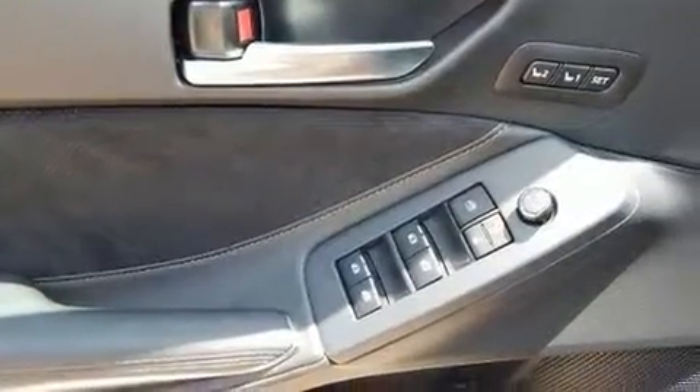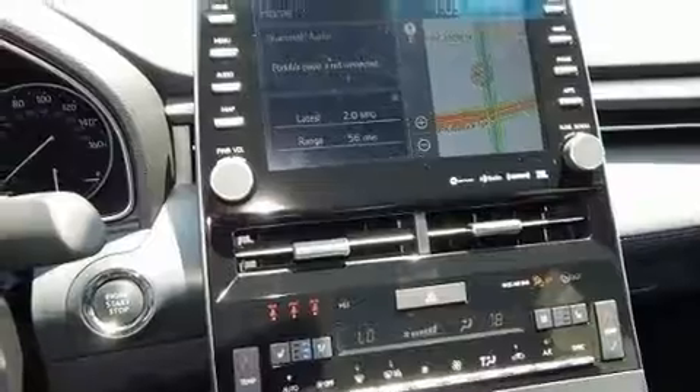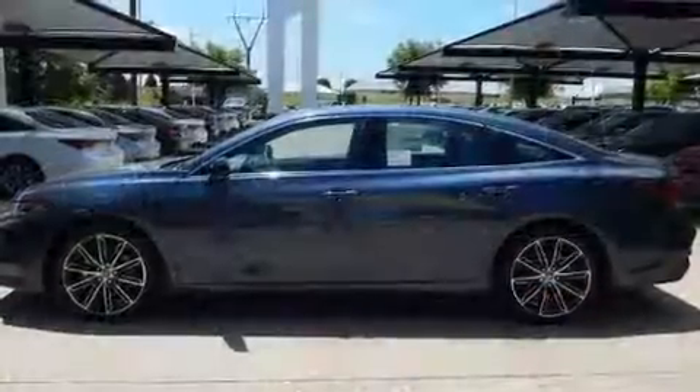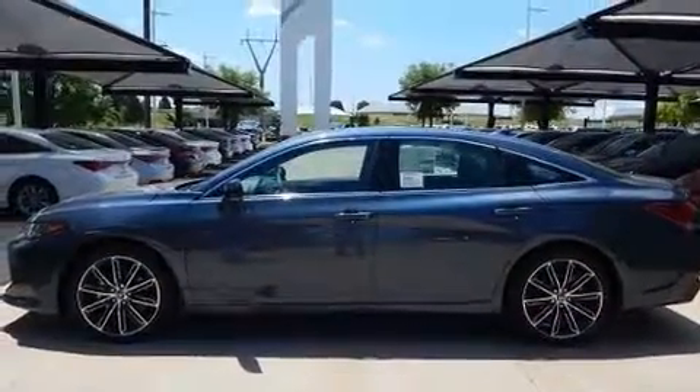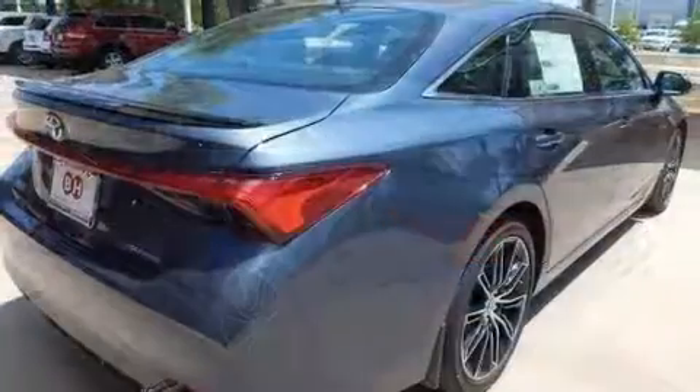Drivers benefit by not having to take their eyes off the road. Audio features include an AM/FM radio, steering wheel-mounted audio controls, and 14 speakers, yielding maximum audio versatility. Toyota ensures the safety and security of its passengers with specialized equipment.